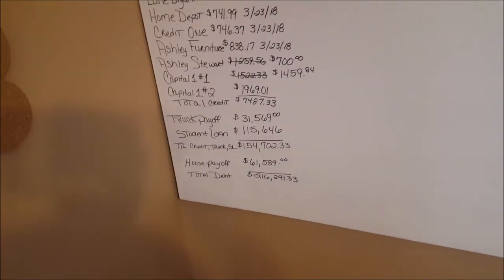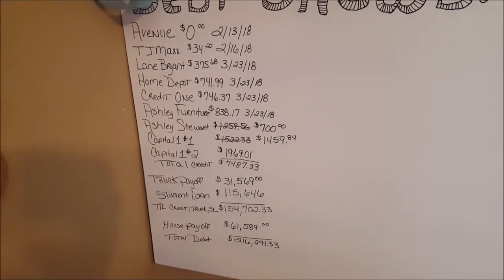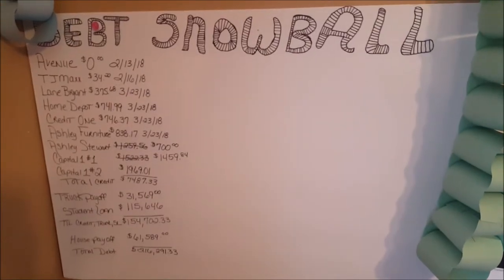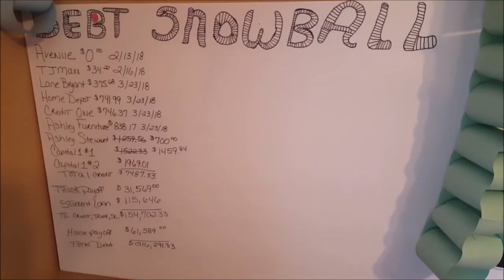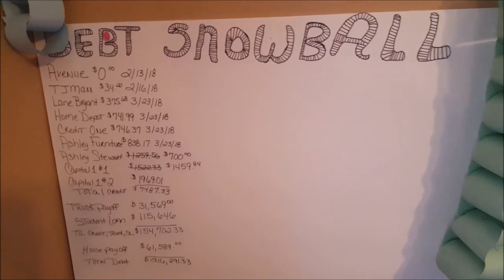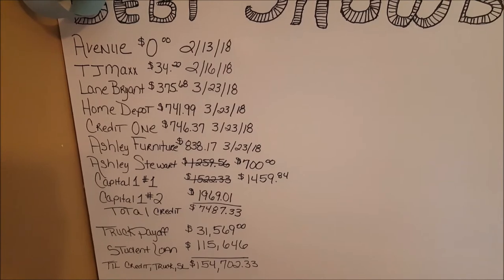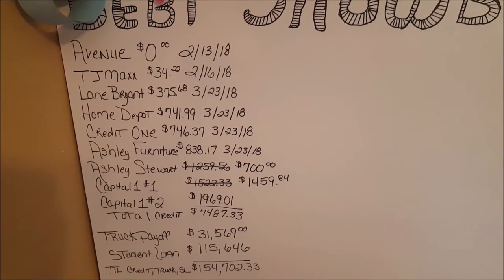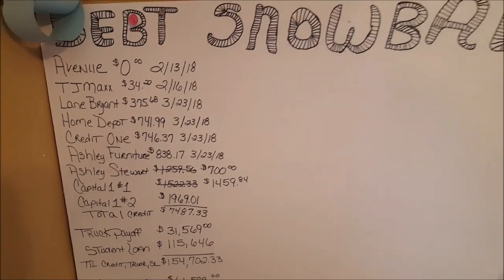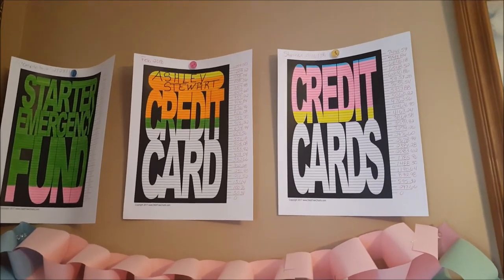I did a yard sale this past weekend and made close to four hundred dollars. I immediately sent that in with a little extra, so where Ashley Stewart was at $1,259.56 on the last statement, it is now seven hundred dollars. I just sent all of that right in.